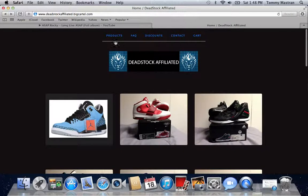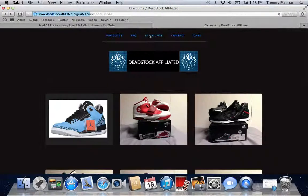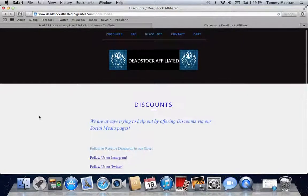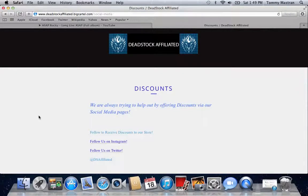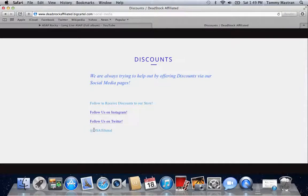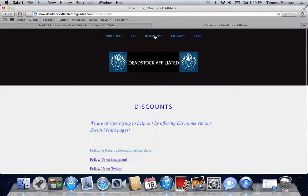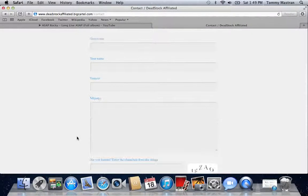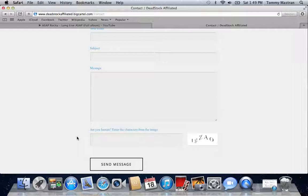I want to go over the tabs up top. The products are below. We have a Frequently Asked Questions section and a Discount section. We're always trying to help you guys out by offering discounts via our social media pages. Right now we're running a special for the Powder Blues — if you follow us on Instagram and Twitter you get $5 off your purchase. Both are at DSAaffiliated. We also have a contact section where you enter your name, email, subject, and a short message for comments, concerns, or what you're looking to do.